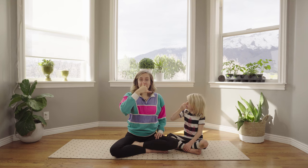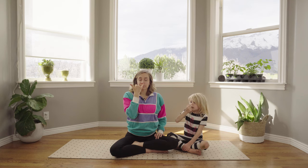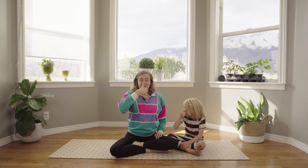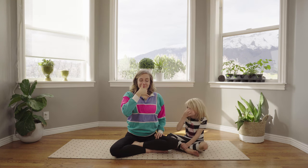Hold it for a second, then switch sides and breathe out through the other nostril. Then breathe in through the same side, keeping your pinky on your nose, then breathe out the other side. Continue switching sides and breathing in and out. Awesome work! That was kind of tricky to breathe through both sides of your nose at different times.